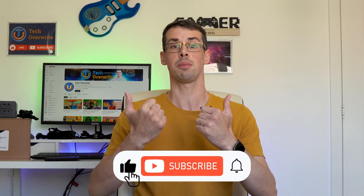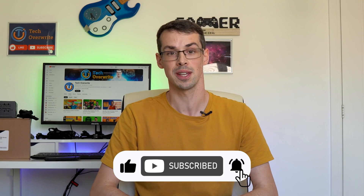And that wraps up today's short video. Would you ever buy a refurbished PSU? Please let me know either way down in the comments, and I hope you enjoyed this video. If you did, please click the thumbs up button and subscribe to see more videos like this. Thanks for watching.